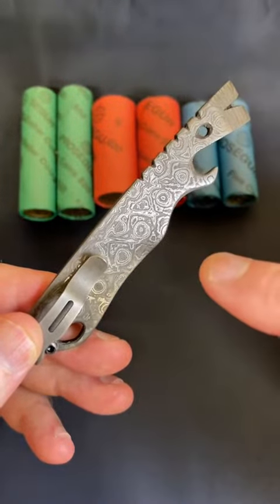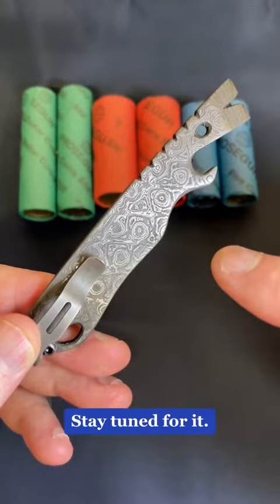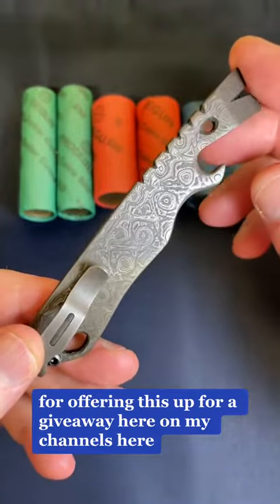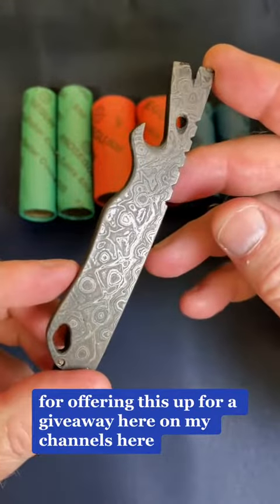Over the next few years, people are going to love it. Stay tuned for it. Thank you so much, Glenn, for offering this up for a giveaway here on my channels.